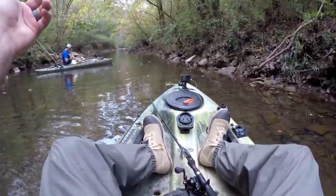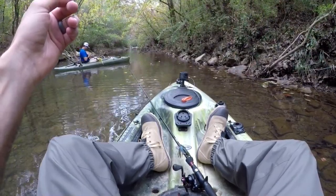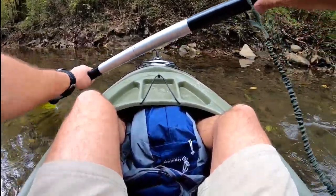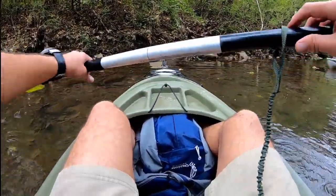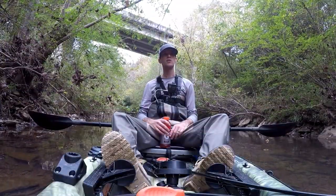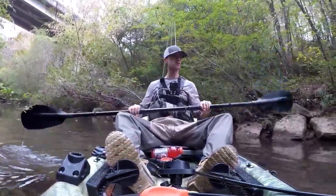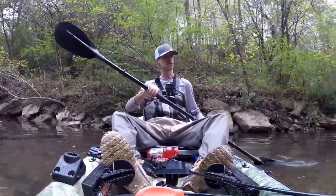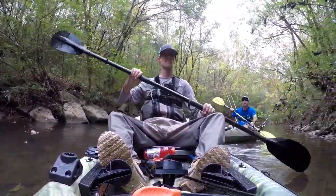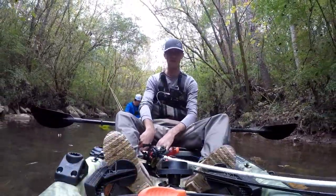He's also got a jerkbait, a worm setup, and a new lure from Mr. B — it's got like a spinner on the front and a big hook, kind of like a buzzbait but in-line with the hook, and you can put a little trailer on it. Our biggest challenge today is going to be avoiding rods getting into trees, because this is a pretty narrow little creek channel. I may actually even lay my rods down in front of me for a minute.